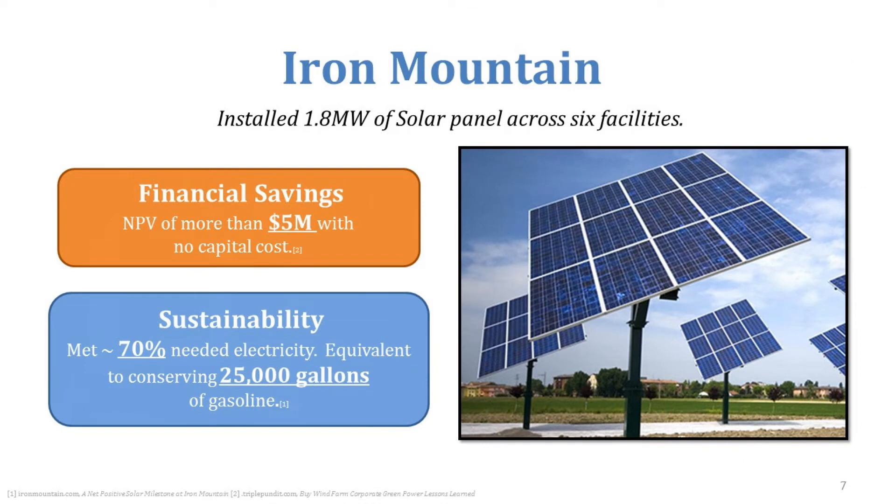Iron Mountain, known best for storing critical files both electronically and hard copy, isn't typically thought of as a renewable energy company. But their organization looked at where they could install renewable energy and help with financial savings at the same time. They installed over 1.8 megawatts of solar panels across six facilities, meeting 70% of their electricity needs — equivalent to conserving 25,000 gallons of gasoline a year — with a net present value of over $5 million and no upfront capital costs through a power purchasing agreement, or PPA.